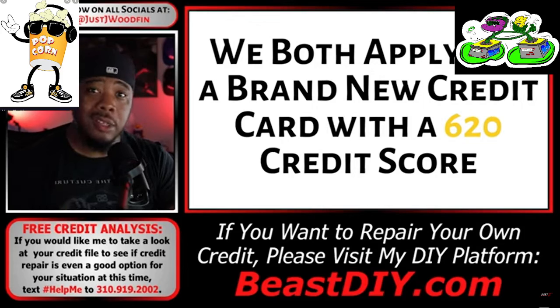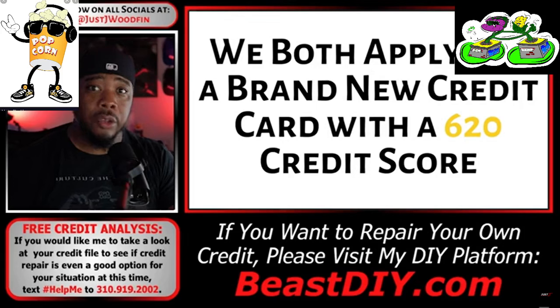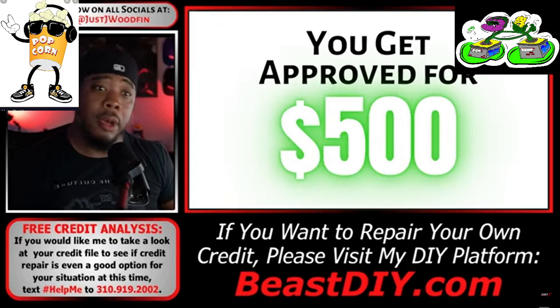The great thing about credit is that as long as you don't have any late payments, you can pretty much manipulate your credit score at any point in time. All you need is the knowledge of how to do so. In this model, the novice and the expert are both going to apply for a brand new credit card with a 620 credit score. We'll keep it simple — both get approved for the exact same amount: $500 each.